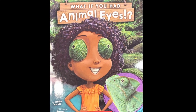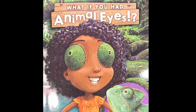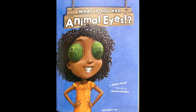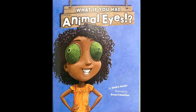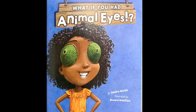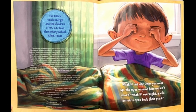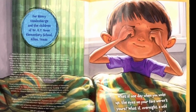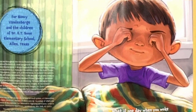What if you had animal eyes? By Sandra Markle, illustrated by Howard McWilliam. What if one day, when you woke up, the eyes on your face weren't yours? What if overnight, a wild animal's eyes took their place?